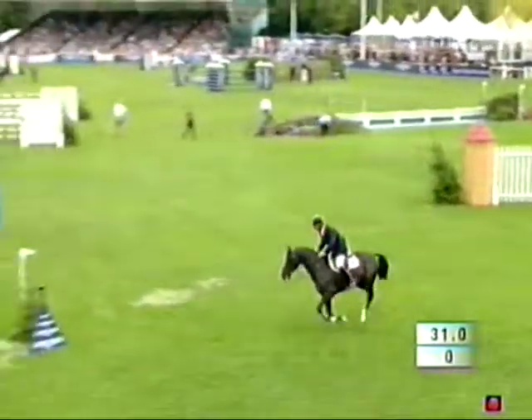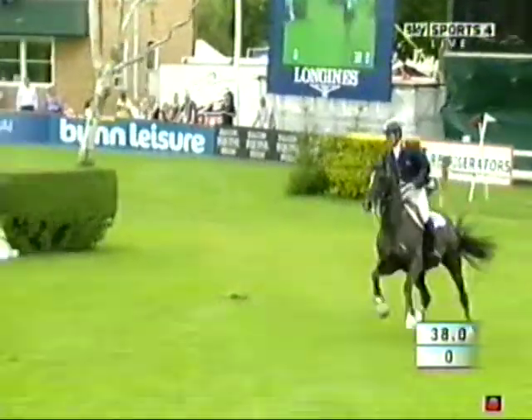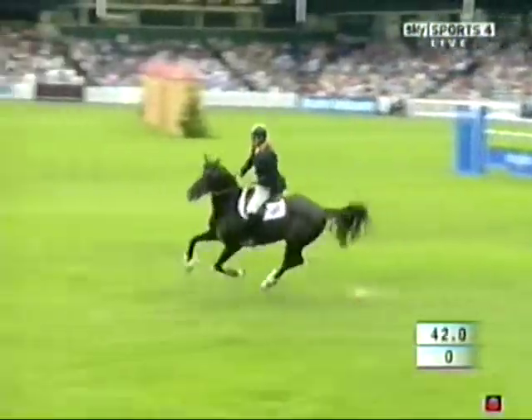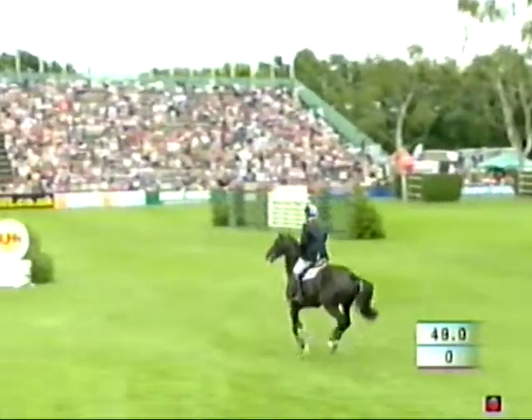Sensational riding from Will on the early part of the course. And what was great to see was the amount of scope and how easily Billy Congo jumped that big double — a fantastic bit of power and ability. And this isn't the biggest, longest horse. You've seen some of these Germanic horses. This is a little bouncy ball, but what an engine.